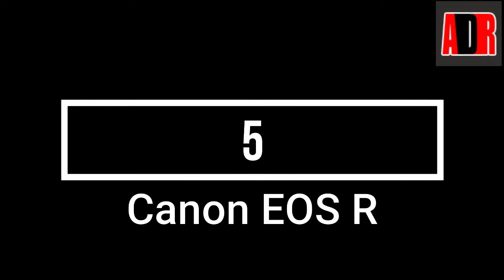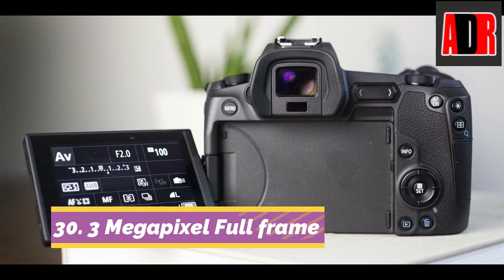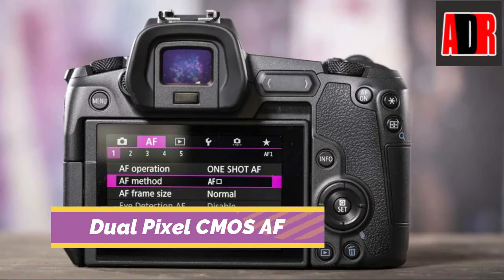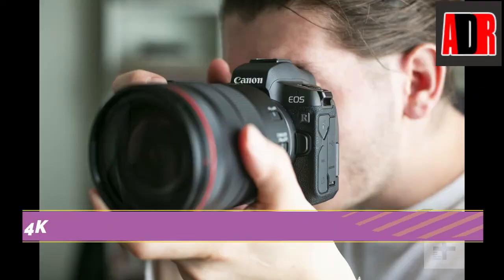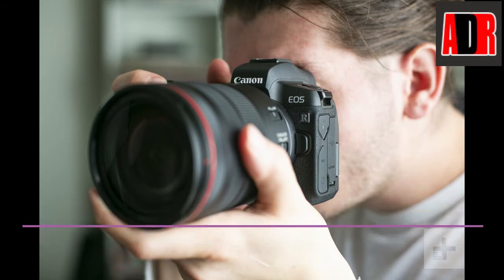Number 5: Canon EOS R. The Canon EOS R is a 30.3MP full-frame mirrorless camera with a CMOS sensor and DIGIC image processor. It has dual-pixel CMOS autofocus with 5 to 655 manually selectable autofocus points. This camera has a resolution of 4K 30fps with Canon Log and 10-bit 4:2:2 HDMI output.